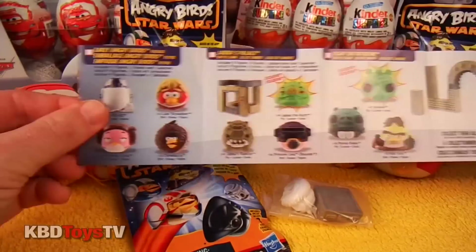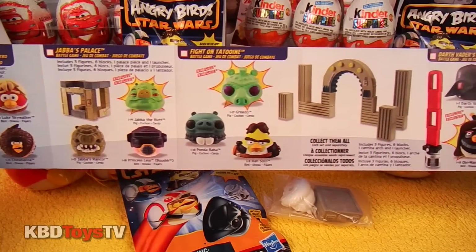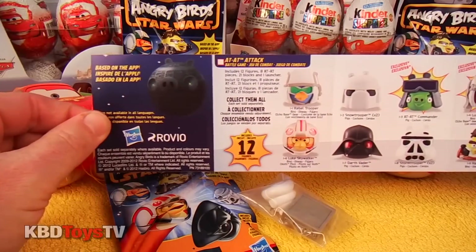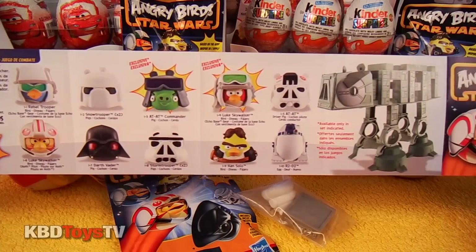And here are some of the sets you can collect: Early Angry Birds package, Jabba's Palace, Fight on Tatooine, and Darth Vader's Lightsaber. Check out this awesome set ATAT Attack. Those characters look amazing.